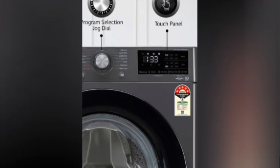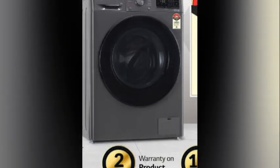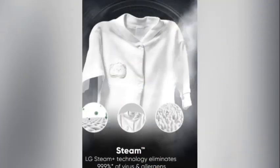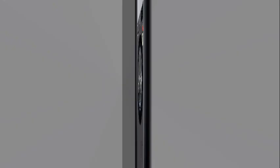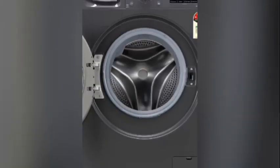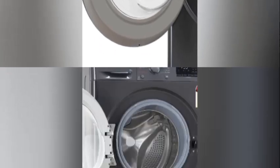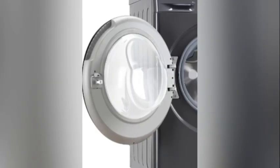Highlight: this is a fully automatic front load washing machine. It has great wash quality at very low cost. 1400 rounds per minute — higher the spin speed, lower the drying time. Number of wash programs: 14. 5 Star Rating. This is an 8kg washing machine. 2 years warranty on product and 10 years warranty on motor.